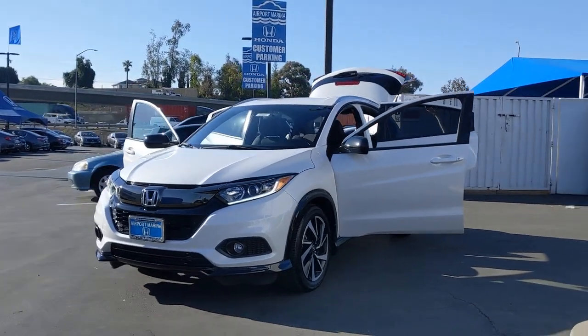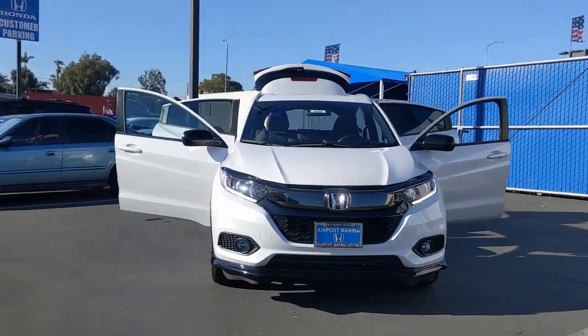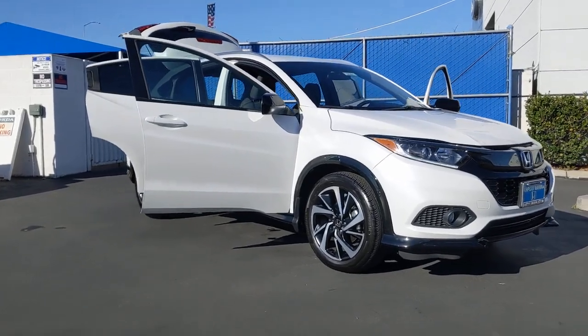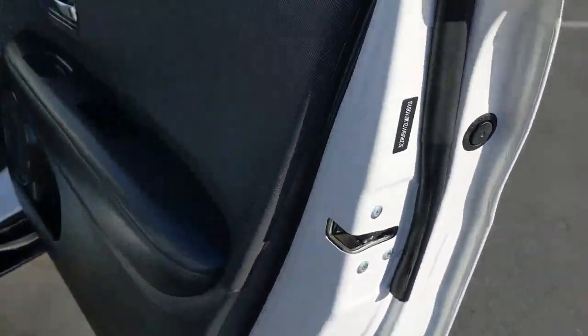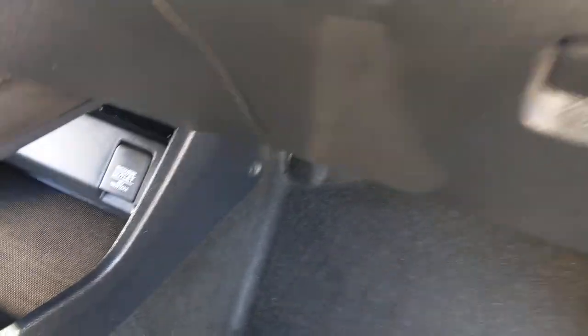Look no further than the 2020 Honda HR-V. With less than 20,000 miles on the odometer, this vehicle provides excellent value. Prepare to be amazed at the clever cargo solutions, agile handling, safety technology, and bold style of this HR-V. This practical, comfortable mini crossover was designed with your active lifestyle in mind.